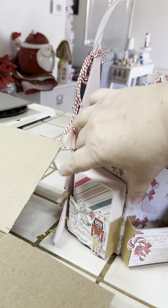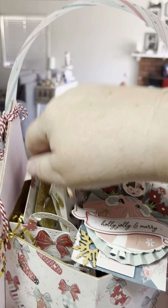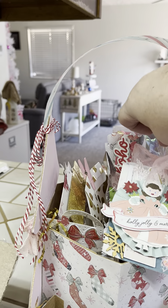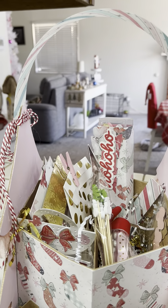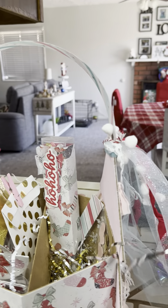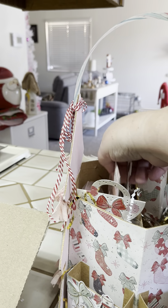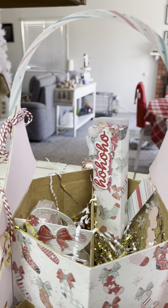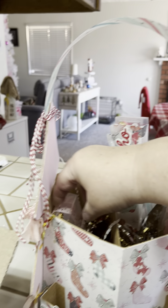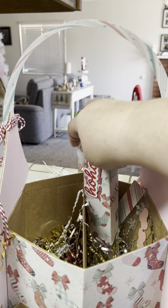Trying to save that shred. I'm just going to empty it and then we'll go through it. Look at that — that is darling. Oh, how fun. Stinking cute!